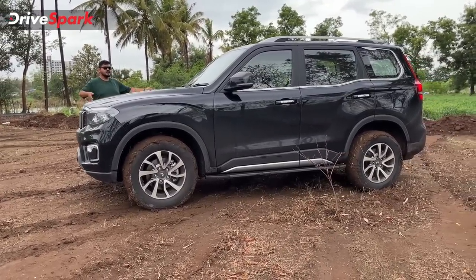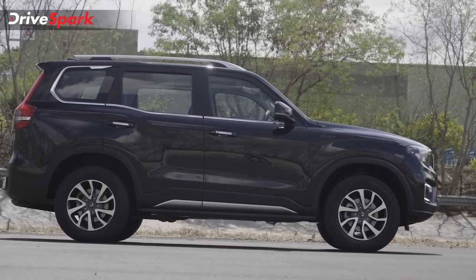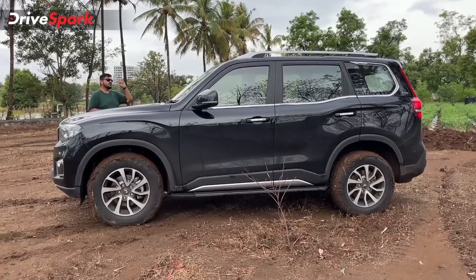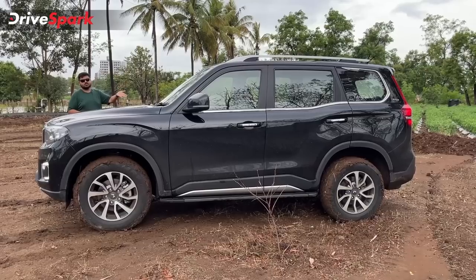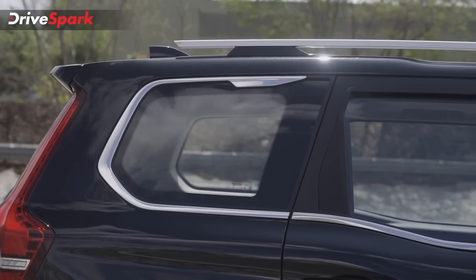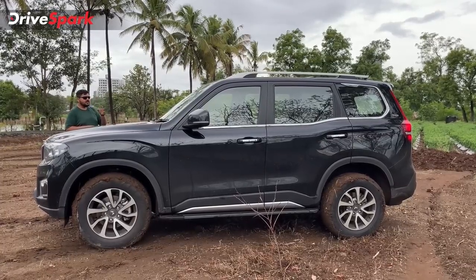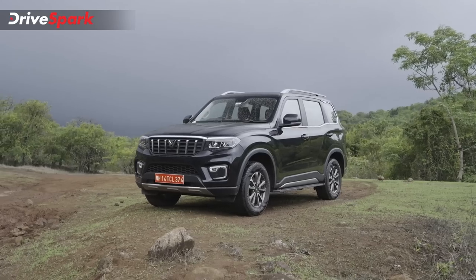If you notice the design of the side, you notice a square shape plus smooth corners. The window line has a scorpion tail shape. The chrome finish is very attractive. You have chrome treatment on the door handles, roof rails, and silver finish on the side step. There is all-round body cladding and large external ORVMs.